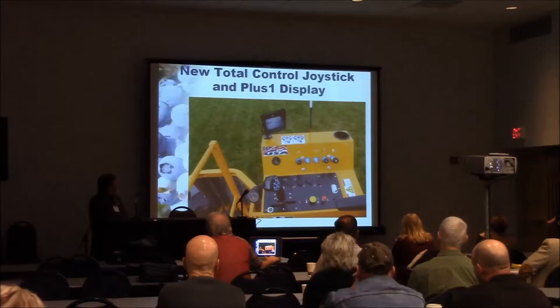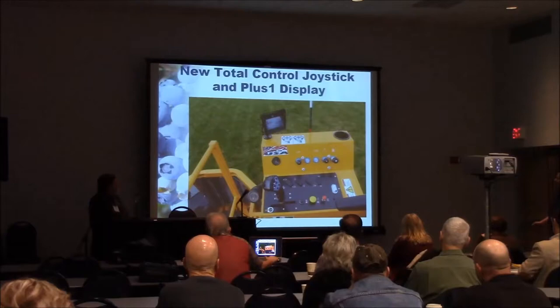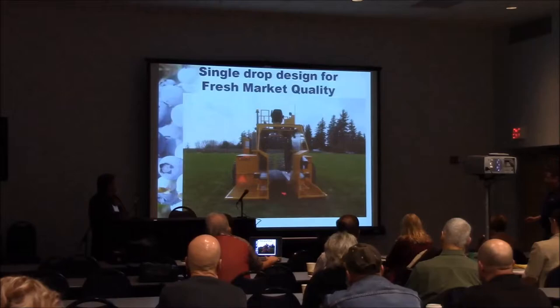The 8000 now has an all-new electrical system — it is a CANBUS electrical system that greatly reduces the number of wires and relays on the machine. We are utilizing the Plus One display for controls and monitoring the engine and all harvester functions. We also have the total control joystick, giving the operator all machine operations right at their fingertips: leveling, turning on the fans, conveyors — everything is right there. And it's back to the single-drop design.